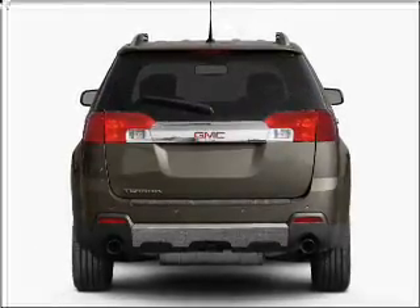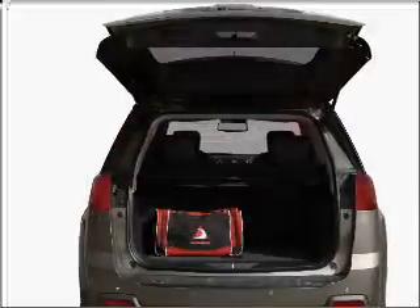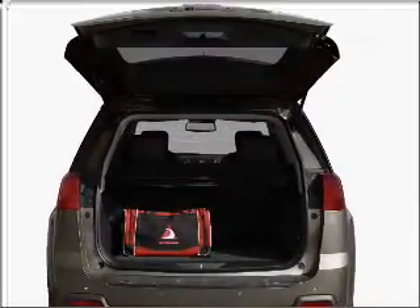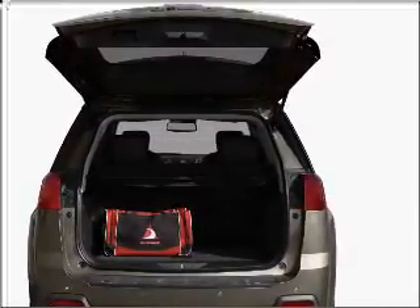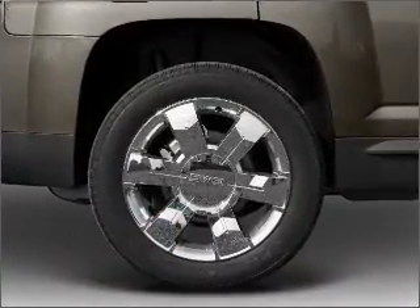With an efficient four-cylinder engine that responds smoothly to its six-speed automatic transmission, premium wheels give a more luxurious look. Treat yourself to the splendor of a premium sound system. Anti-lock brakes help you bring your vehicle to a safe stop.